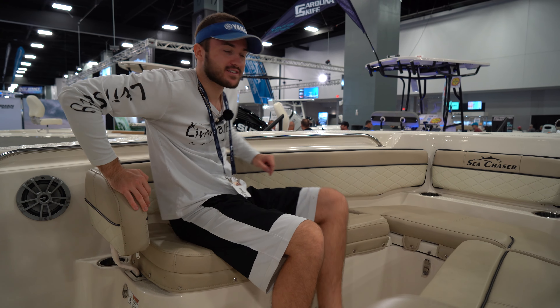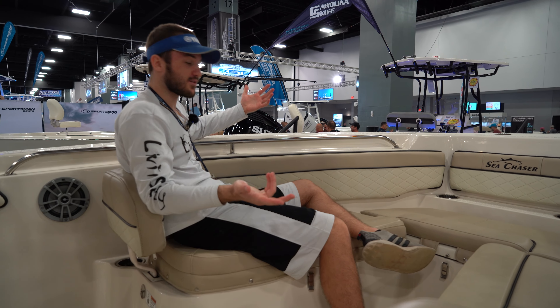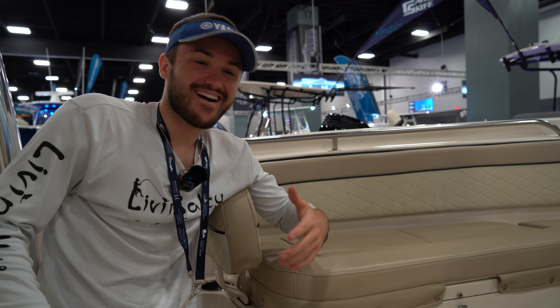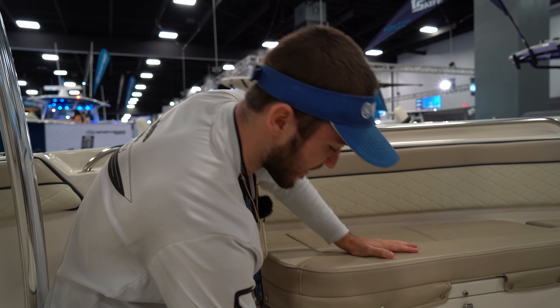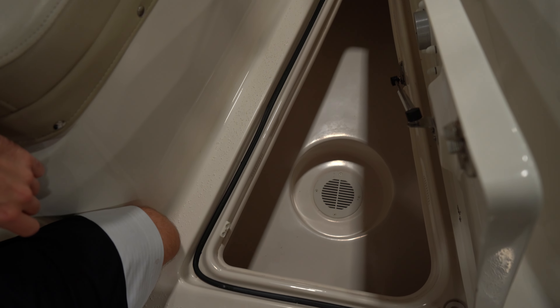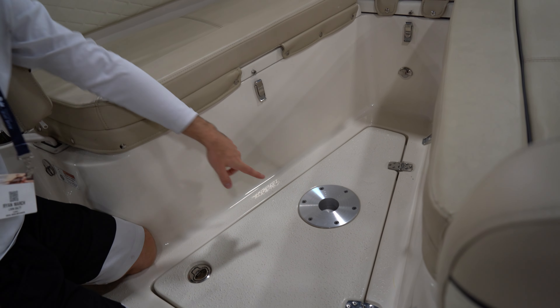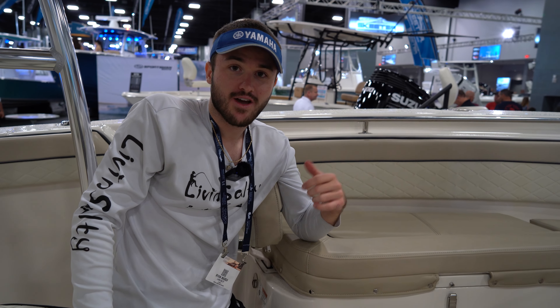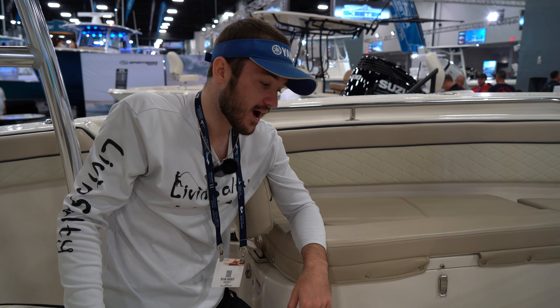We are going to have a backrest here for our forward-facing seating, which is going to be very comfortable for your guests sitting in the front. In the deck of the boat, we are going to have a floor hatch underneath, which opens up very easily. You can see we have a little bit of storage capabilities in there. And on top of this hatch, we are going to have a removable table, so if you guys want to break out the sandwiches at the sandbar or have a little bit of wine on the boat, you have a table to do so.